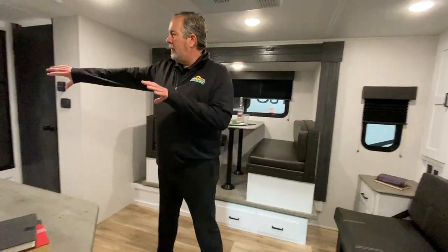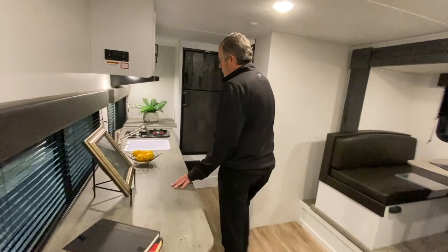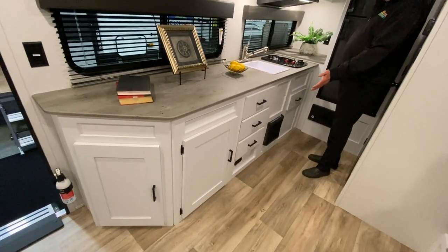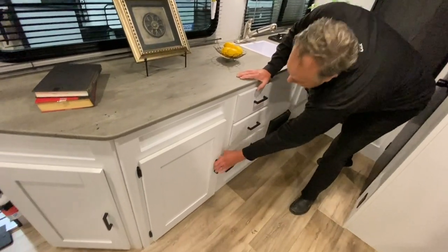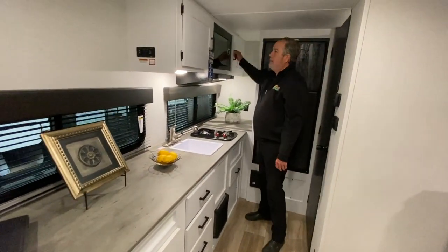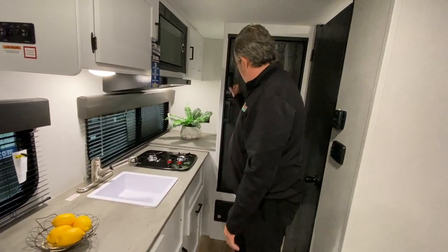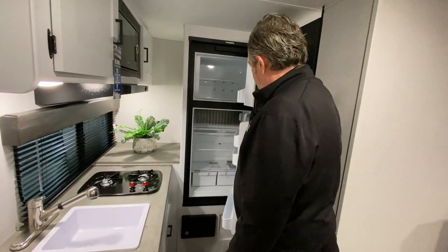The kitchen is towards the back — a ton of counter space throughout, nice sink, fancy faucet, and if you look along here, tons and tons of storage. You've got three drawers here, a couple cabinets there, another drawer here, cabinets here and here, just a ton of workspace, two burner stove, full-size refrigerator and freezer, six cubic feet.